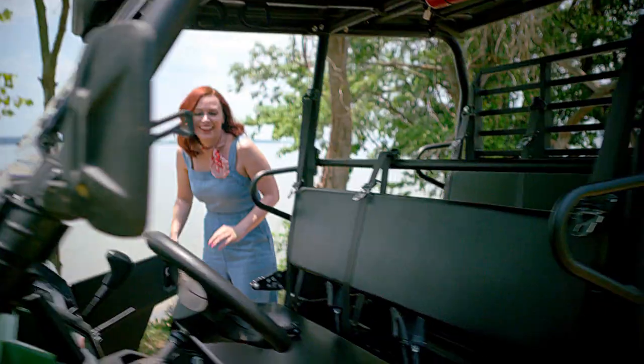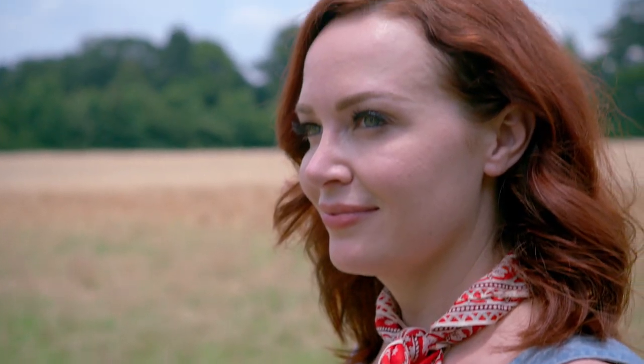Hi, Focus fans. I'm Alicia Malone. Welcome back to Real Destinations. We tour the locations that make our favorite movies look and feel real.